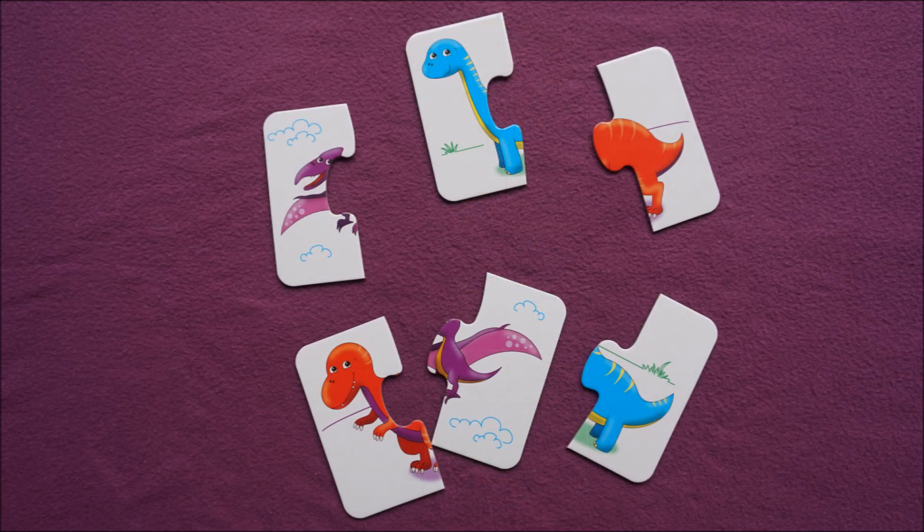What color matches do we have in this set? Purple. Blue. Red.